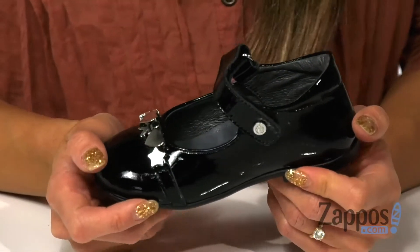Hey there, I'm Rika from Zappos and today I have the Borea by Naturino. These shoes are super adorable.